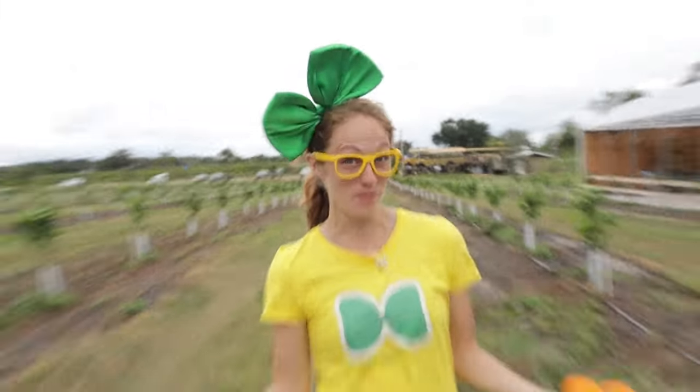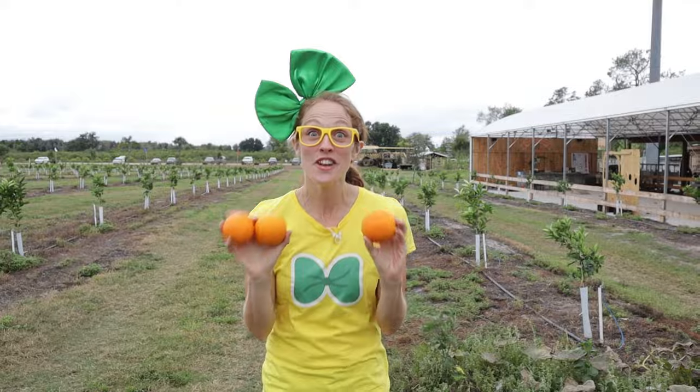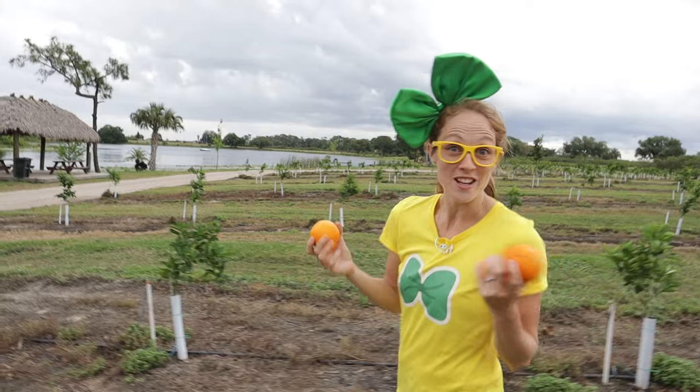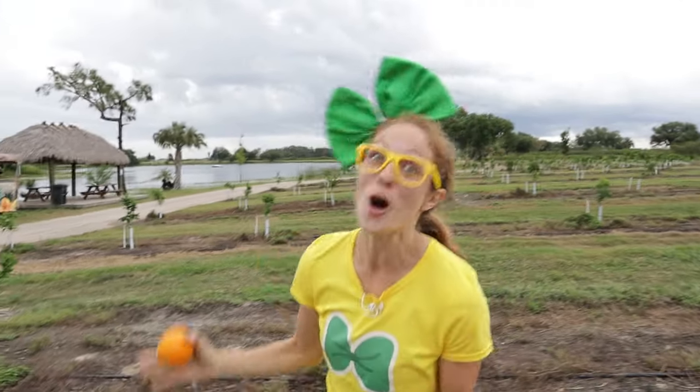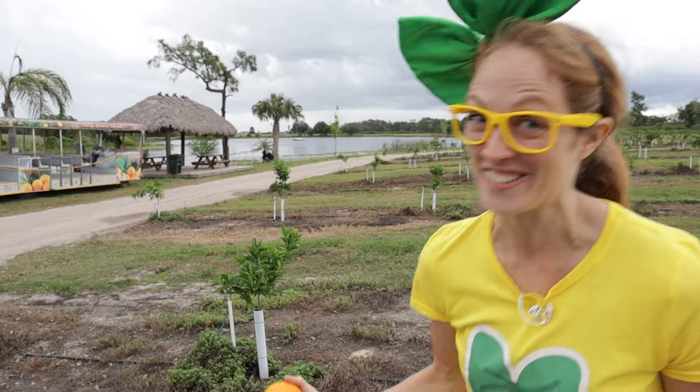Here at Showcase of Citrus, it's kind of like a pumpkin patch — they even have some pumpkins here. But instead of pumpkins, they have citrus. These right here are oranges. The fruit is actually really seasonal — they might not have the fruit ready and ripe to pick, but there is so much to do and explore here. It's a great place to check out regardless. Let's keep exploring!